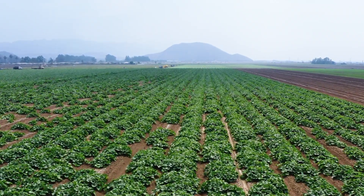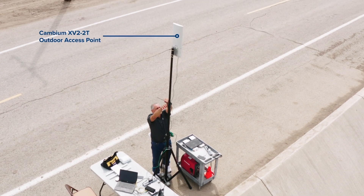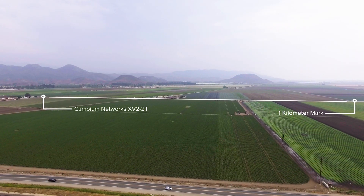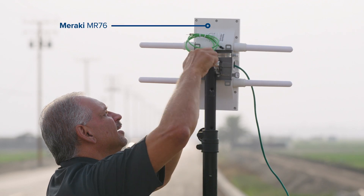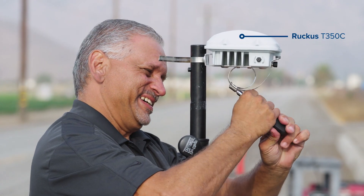We're out here today in the fields in Camarillo, California, where we've been testing our Wi-Fi 6 outdoor access point from zero meters all the way out to one kilometer. We will be testing Cambium Network's new XV2-2T access point against the Meraki MR76 and the Ruckus T-350C access points.